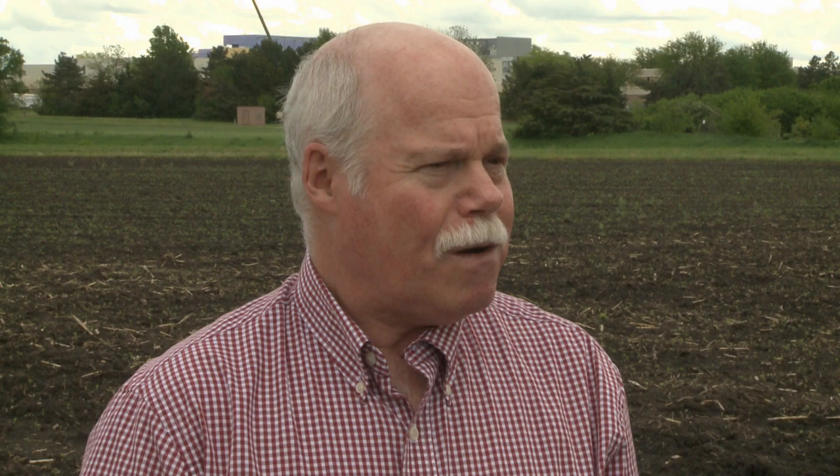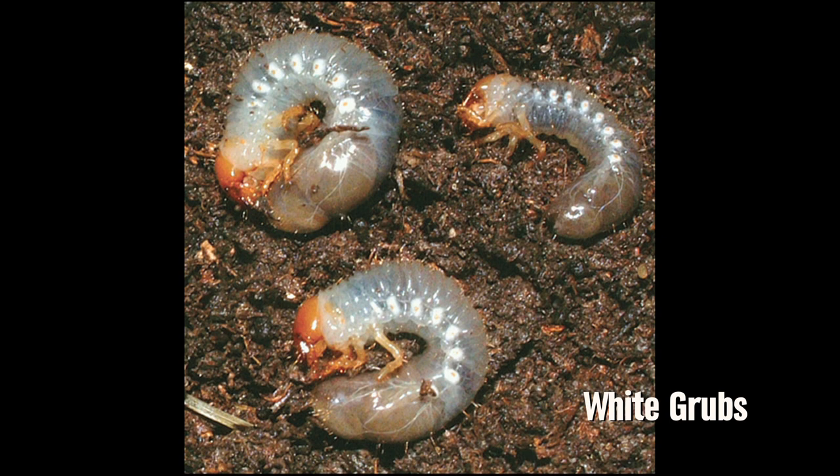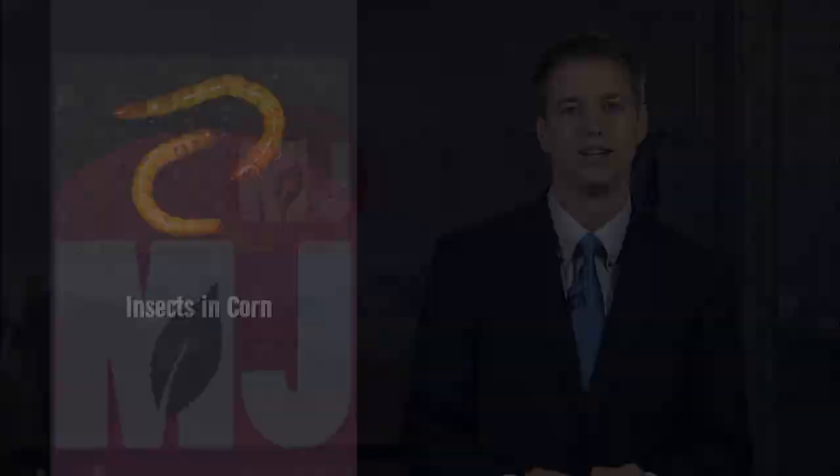You mentioned white grubs — is that something to be looking for now or in the future? There are some species of white grubs that can cause damage now, and they could cause poor stands early in the season. Again, first see the injury and then see what's causing it. Those are wireworms and white grubs that feed below ground, so you need to dig around the base of the plant or where the seed was to see what really is causing the problem. We'll link to Bob's recent CropWatch article regarding early-season insects on the Market Journal website for more information on scouting and treatment options.